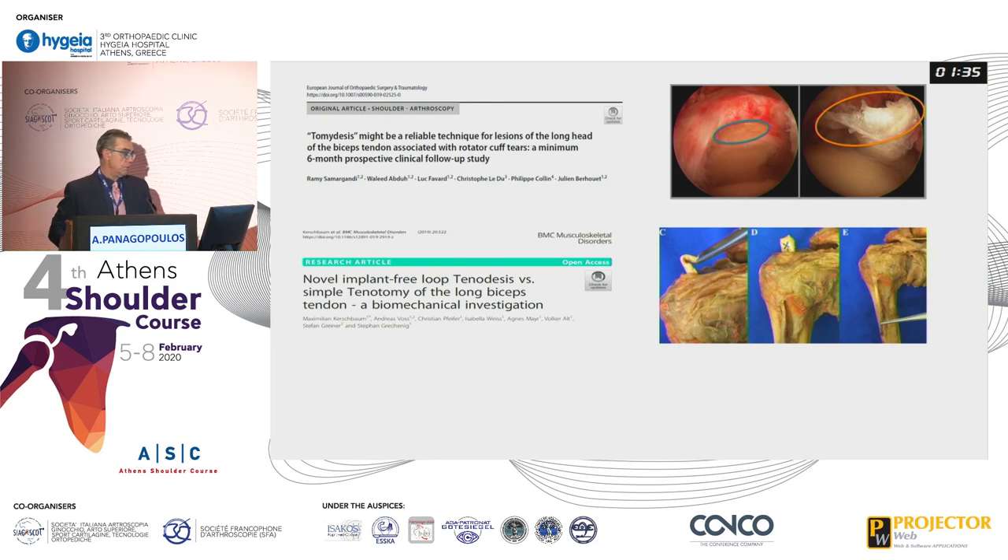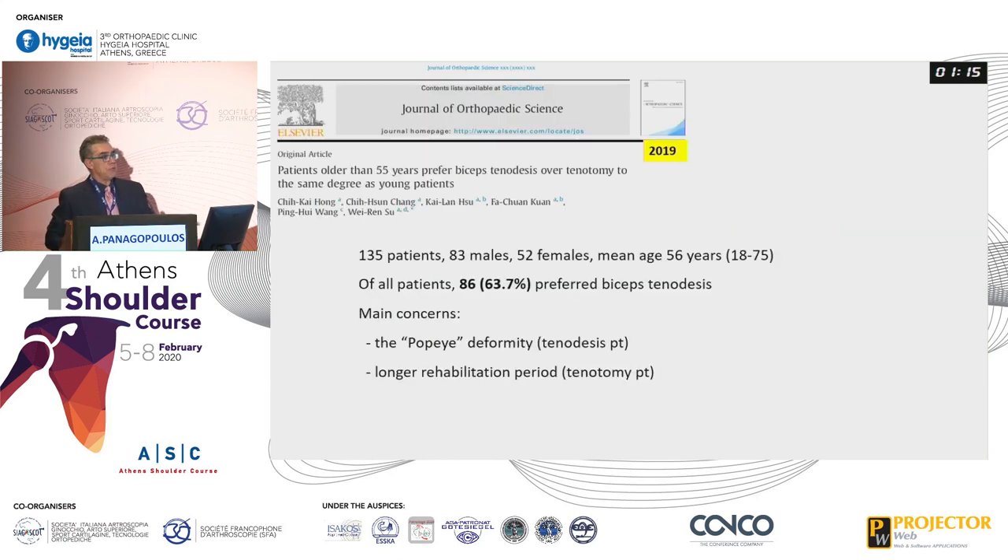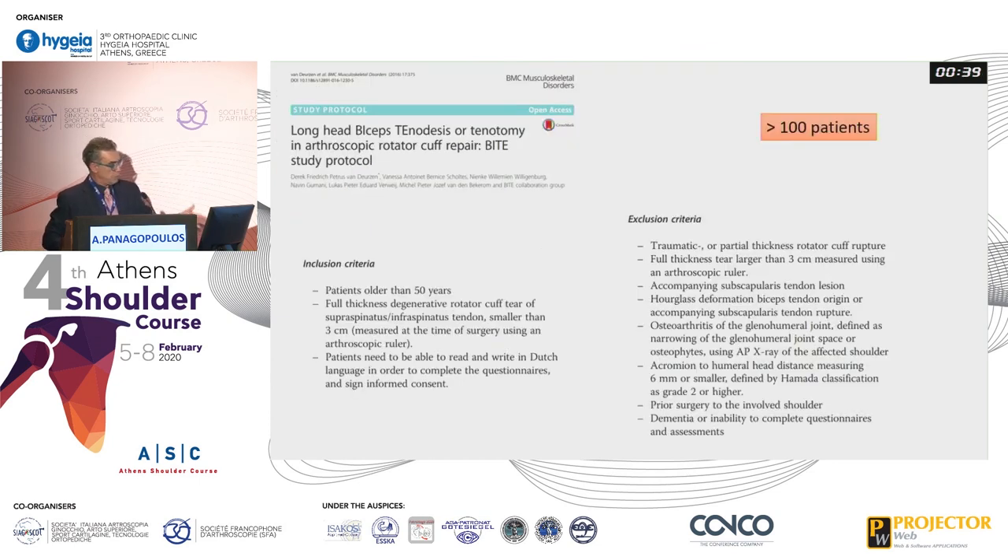Some authors suggest a tomidisis — a T-shaped tenotomy — so the tendon goes inside the groove and stays there. Others cut a small portion of the tendon and suture the proximal end to achieve the same effect. When patients are asked about their preference, 63.7% want tenodesis rather than tenotomy because they care about deformity. The remaining 30% care about the rehabilitation period and want something faster. So if you plan to perform a tenotomy, you must inform your patients about the Popeye sign. Larger prospective randomized studies, like the BITE study from the Netherlands with over 100 patients comparing tenotomy versus tenodesis, may provide an answer in the future.